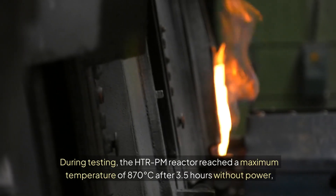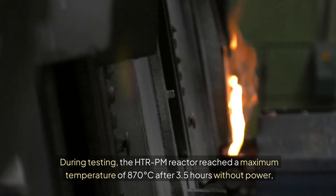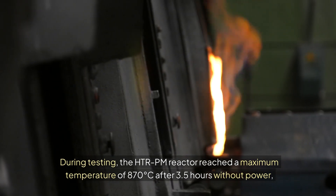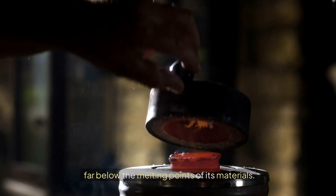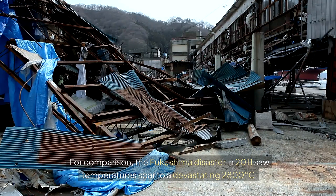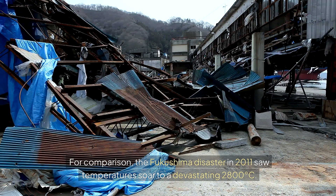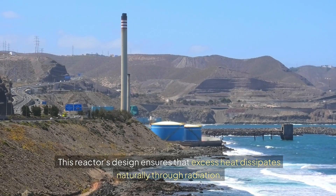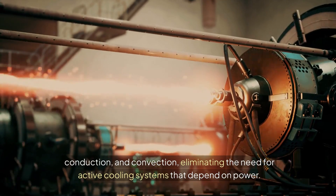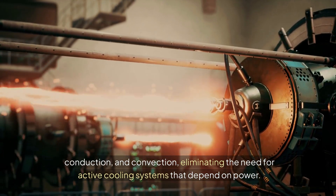During testing, the HTRPM reactor reached a maximum temperature of 870 degrees after 3.5 hours without power, far below the melting points of its materials. For comparison, the Fukushima disaster in 2011 saw temperatures soar to a devastating 28,100 degrees. This reactor's design ensures that excess heat dissipates naturally through radiation, conduction, and convection, eliminating the need for active cooling systems that depend on power.